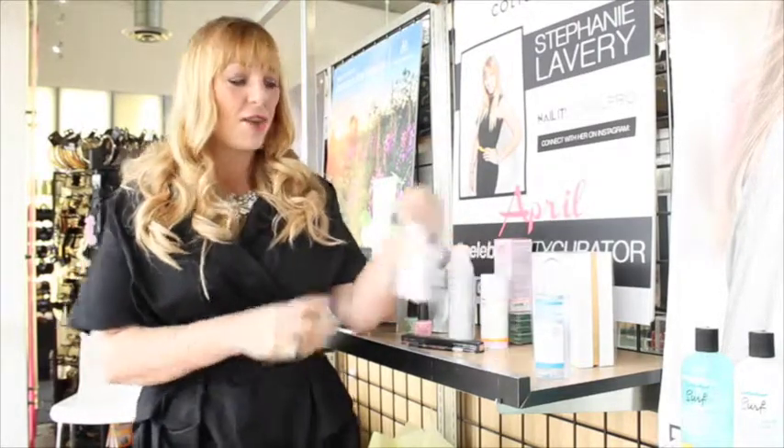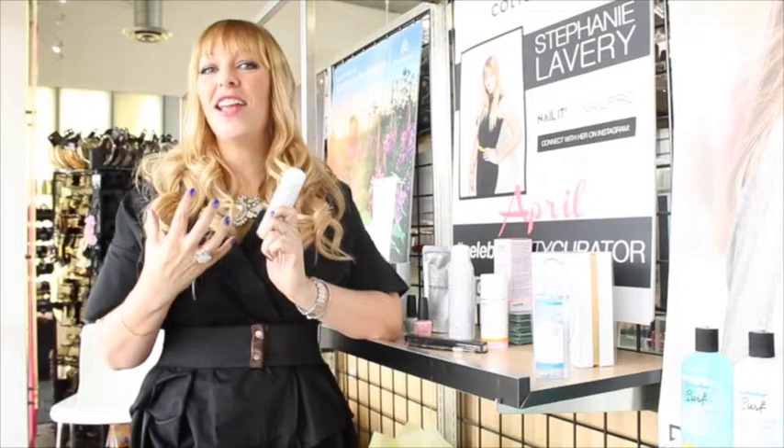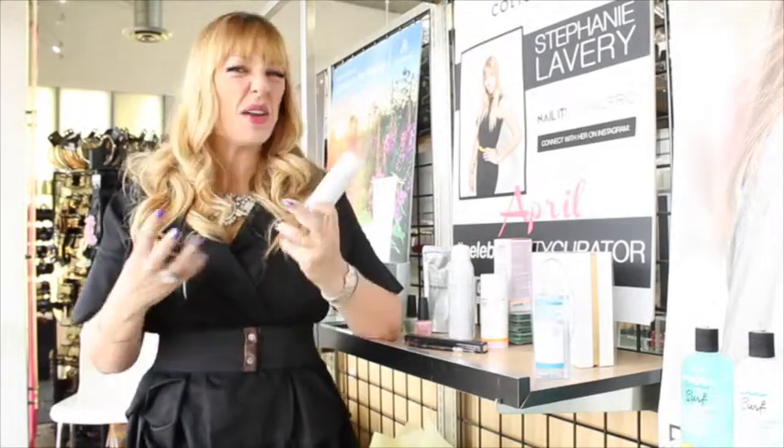One of my favorite ones that's super on trend for spring is Avene Thermal Spring Water. It's a spray that you just spray all over your face. I keep it at my desk — it's really soothing, hydrating, and it makes you feel fresh after you've been stuck inside all day long.